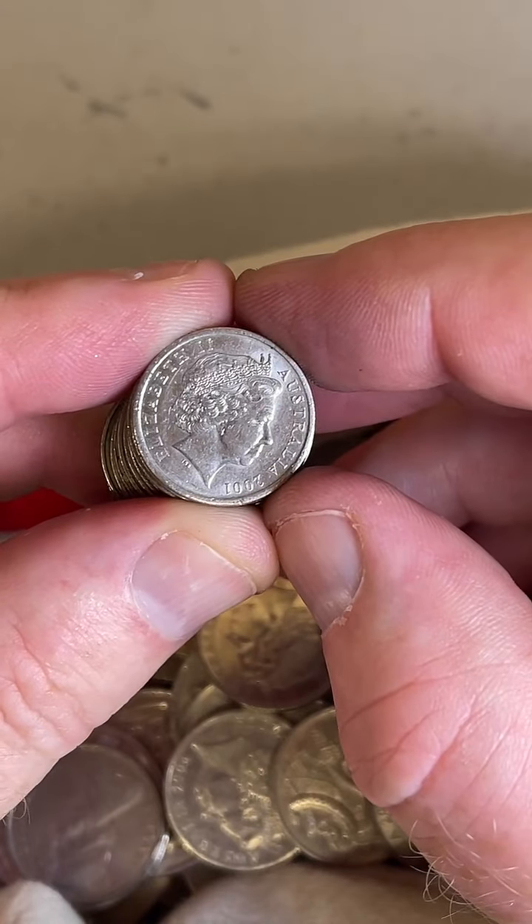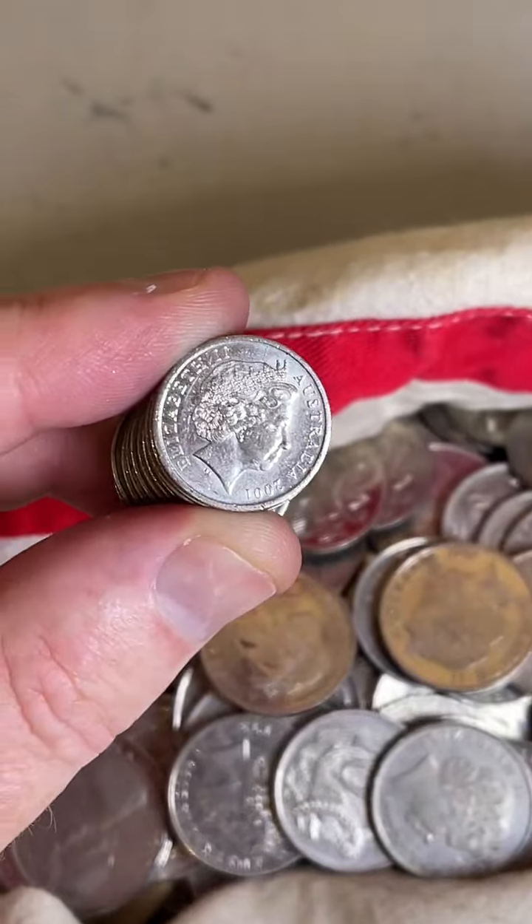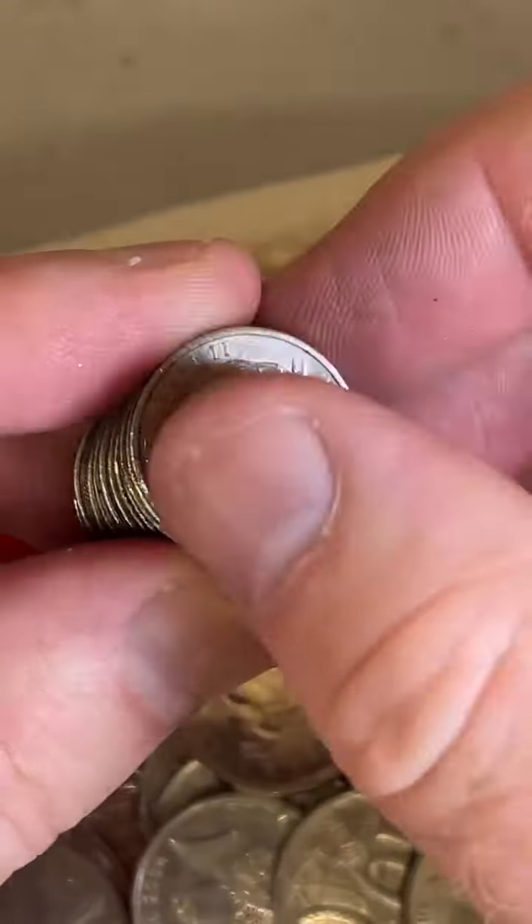Steph found a 1946 Aussie penny with a kangaroo on it in her foreign coin collection — that's awesome. It's cool having a coin with kangaroos on it.